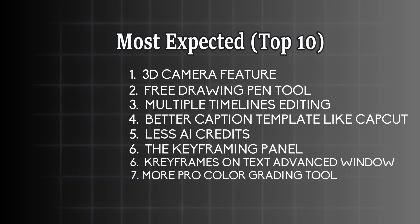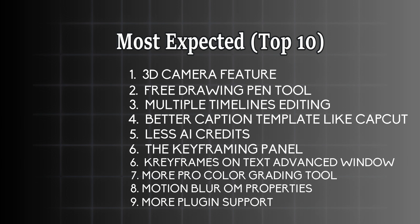Number seven is one of the most important: more professional color grading tools. Number eight is motion blur — it doesn't mean there's no motion blur in Filmora, but you have to go through the effects, search for motion blur, and apply it on your clips. We want built-in motion blur in the properties, like Premiere Pro and other programs. Number nine: we need more professional plug-in support. We appreciate the Boris plug-in and the NewBlue effects plug-in, but we want more.